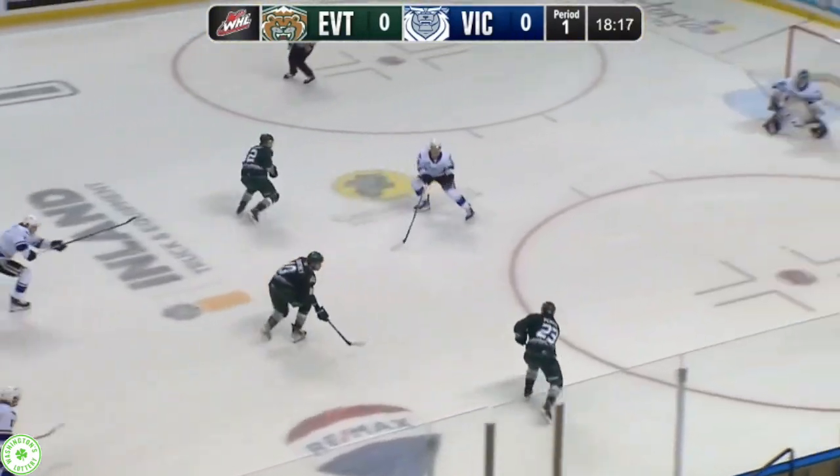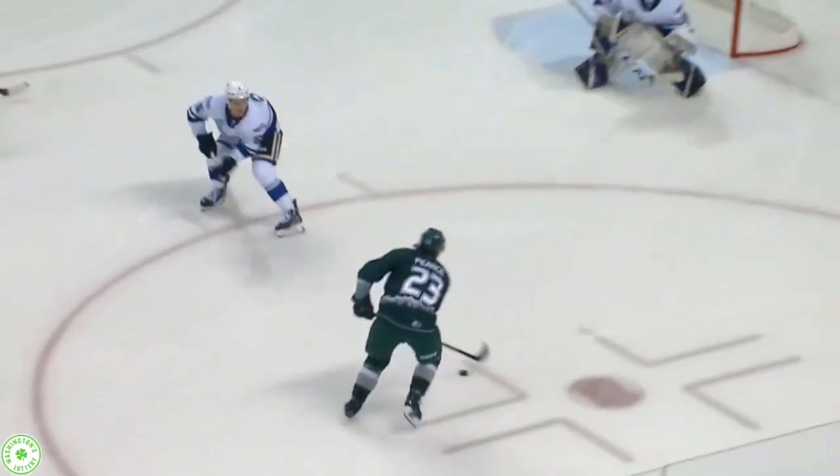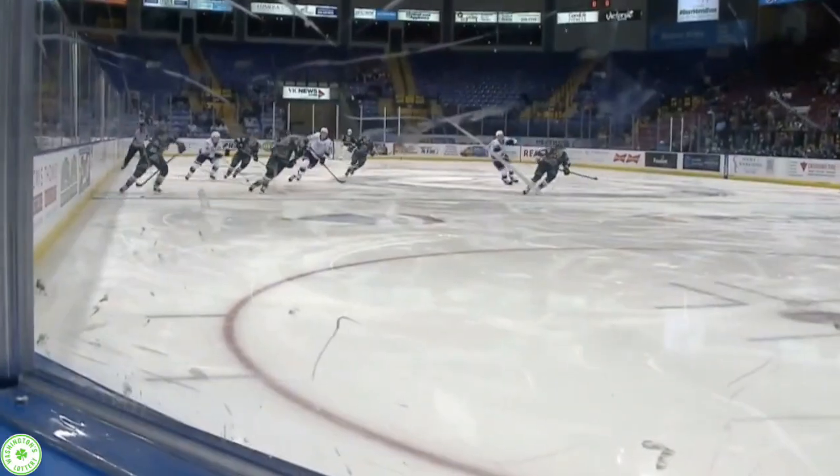Takeaway at center, here's Ryland Pierce in with numbers, joined by Zaplitney. Pierce to the net, he scores! Ryland Pierce with his first career Western Hockey League goal, and the Silvertips grab an early lead.